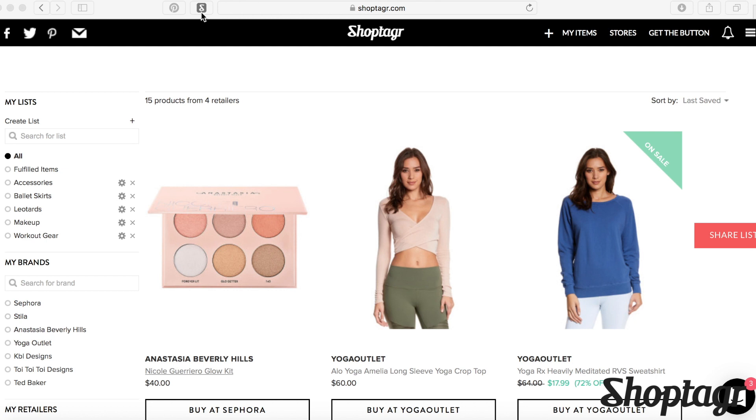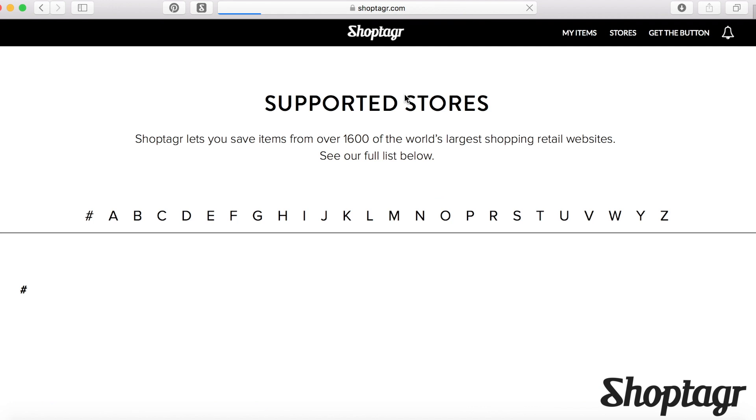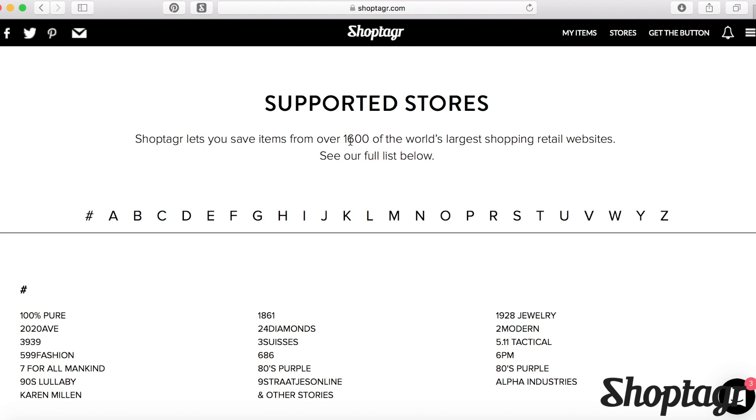Here is my ShopTagger account and I've installed the button up on my toolbar. All you have to do is click 'get the button' and it will install it. So we're going to go to the store page — I'm going to show you exactly how this works. ShopTagger now supports over 1,600 stores, which is just ridiculous.